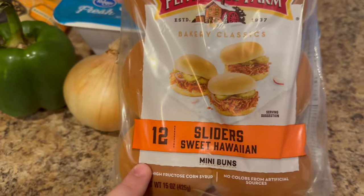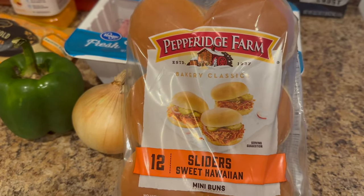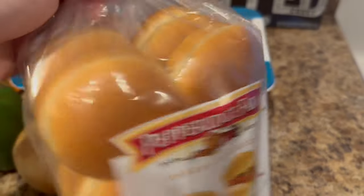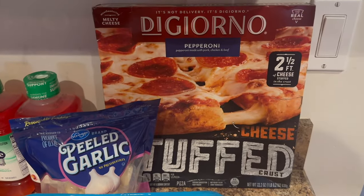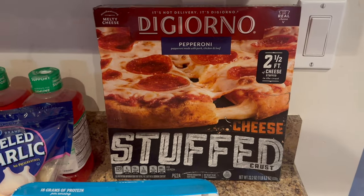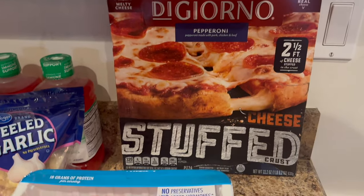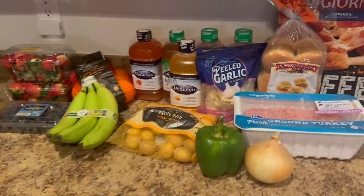I grabbed sweet Hawaiian slider rolls — the Pepperidge Farms brand was on sale for around $2.99 for a 12-count, versus King's Hawaiian at $6.89 for a 9-count, so more for almost half the price. We have leftover ham so we'll be making sliders. Last, I got our emergency freezer pizza — a stuffed crust cheese pizza at $8.99, which is still a huge savings over ordering takeout. That's everything from Kroger today.